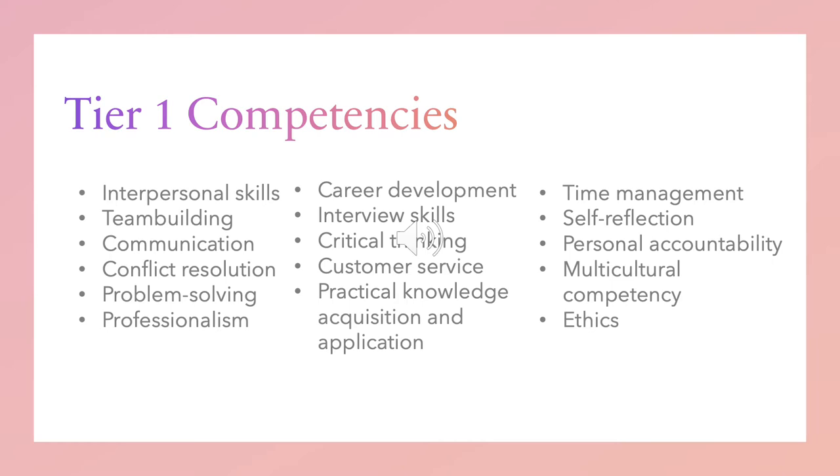The competencies for Tier 1 include the following: interpersonal skills, team building, communication, conflict resolution, problem solving, professionalism and career development, interview skills, critical thinking, customer service, practical knowledge acquisition and application, time management, self-reflection, personal accountability, multicultural competency, and ethics.